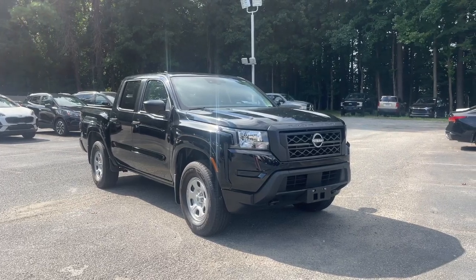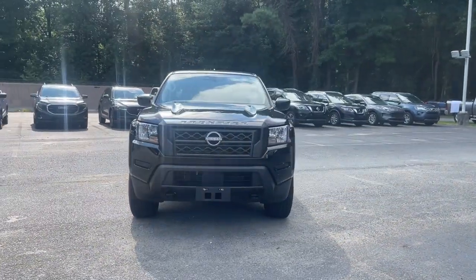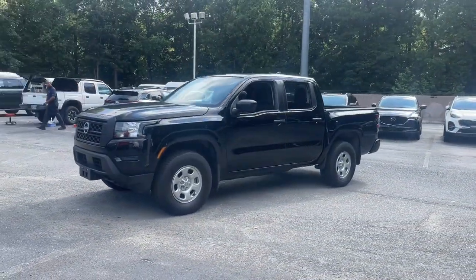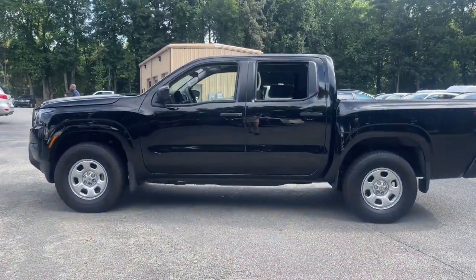Picture yourself in the 2022 Nissan Frontier. With less than 5,000 miles on the odometer, this vehicle provides excellent value. You'll be ready for the job or off-road recreation in this remarkably affordable Frontier.